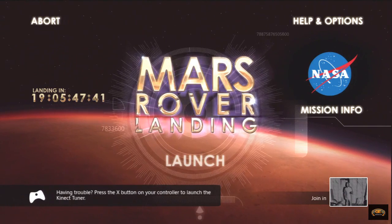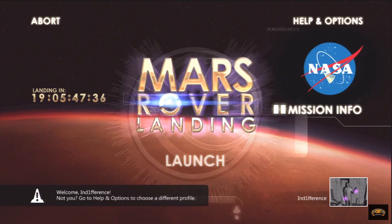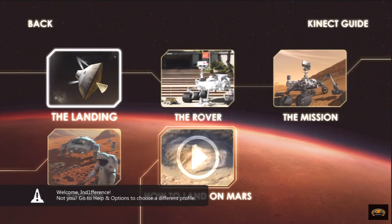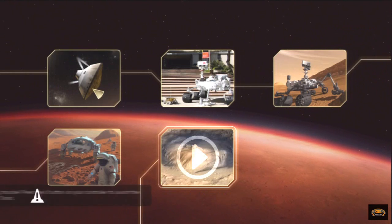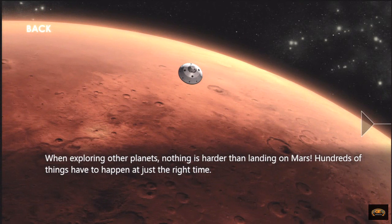I have no idea what we're doing here. Mission info. Let's see. Trying to land something, apparently. Something in outer space? Something.